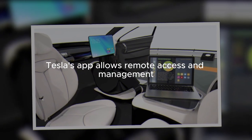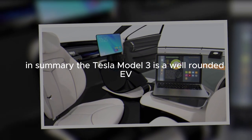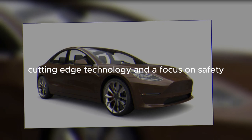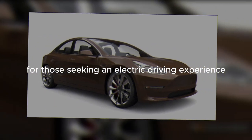Tesla's app allows remote access and management. In summary, the Tesla Model 3 is a well-rounded EV with impressive range, cutting-edge technology, and a focus on safety. It continues to be a popular choice for those seeking an electric driving experience.